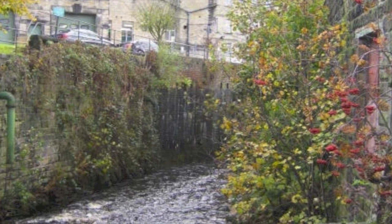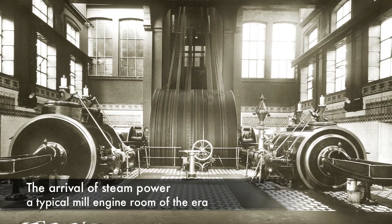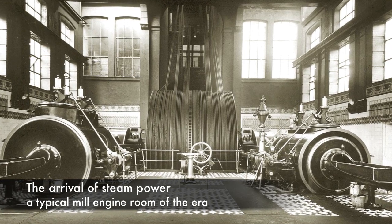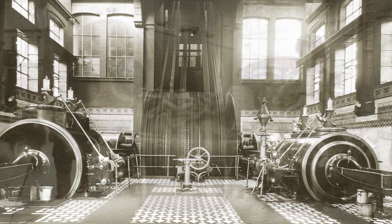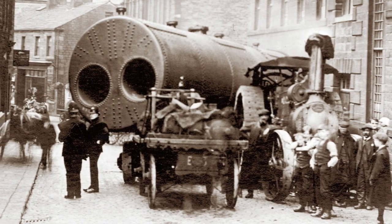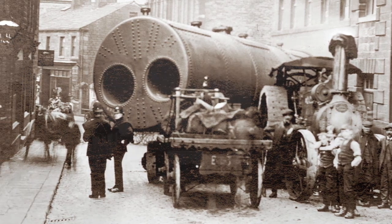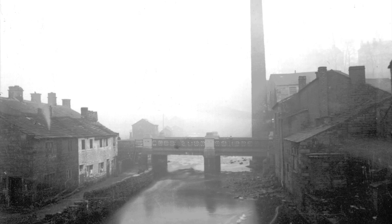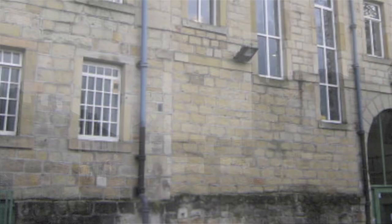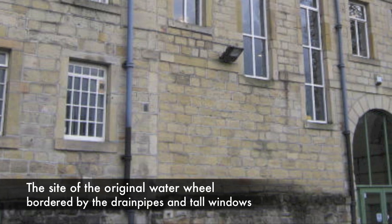It ran on water power for some time, but eventually that was not enough. And as the 19th century progressed, all the mills moved from water power to steam power. There were local sources of coal, not very significant ones, but the major coal fields are only about 10 miles away. And therefore, with the canal and the railway, it was quite feasible to import coal.